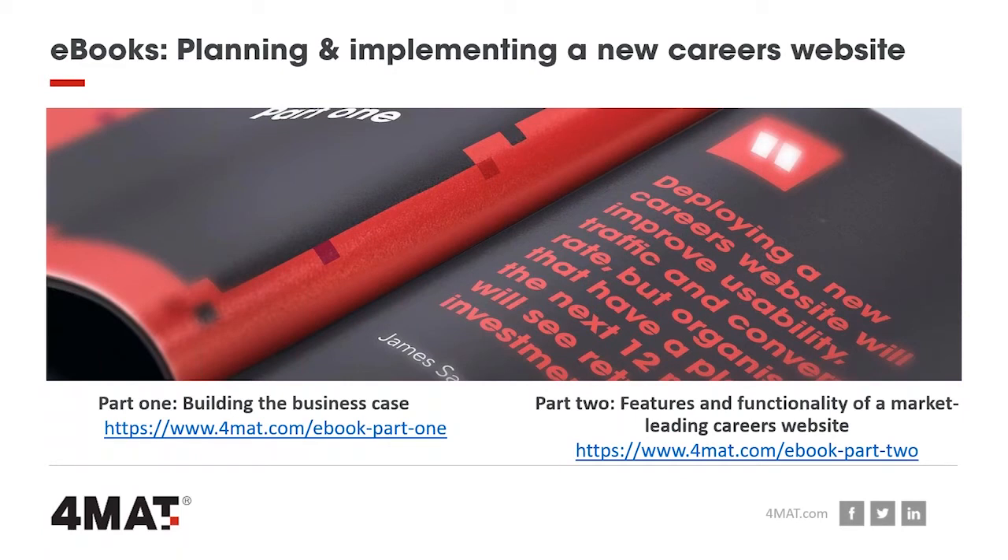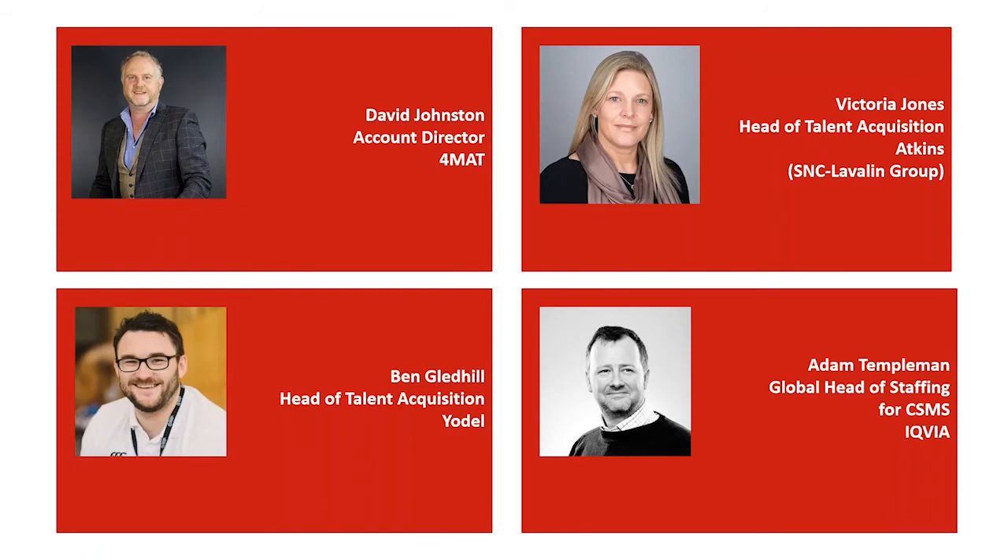We're really fortunate to have had contributions from some great people within talent attraction — your peers — and several of them are here with us today. First, Vicky — Victoria Jones — who is head of talent attraction at Atkins. She's been with Atkins for 15 years. Part of her role is also around championing equality, diversity and inclusion, something that many businesses are really focusing on at the moment. She's been responsible for the delivery of three career sites, including the more recent global site as part of the wider SNC-Lavalin group.